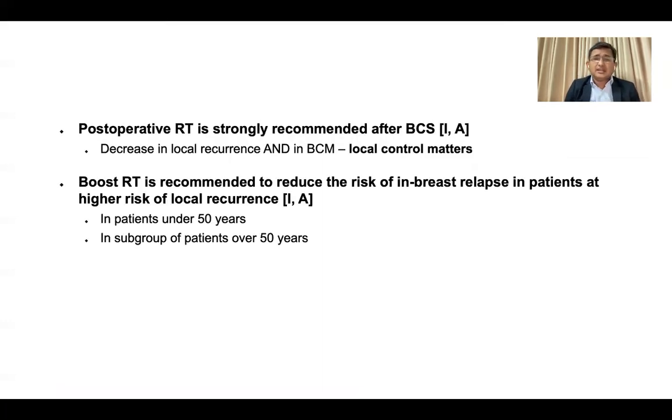In summary, all major endorsing societies — ASTRO, ESMO — strongly recommend post-operative radiation therapy after breast conservation surgery, as it reduces local recurrence as well as breast cancer-related mortality. Boost is strongly recommended, particularly for those younger than 50 years and other high-risk groups. I would like to request all participants to participate in the planning competition and demonstrate that even 3D CRT can be a better option for optimum dose delivery for left-sided breast cancer patients. Thank you.